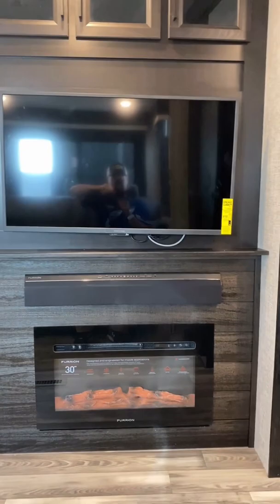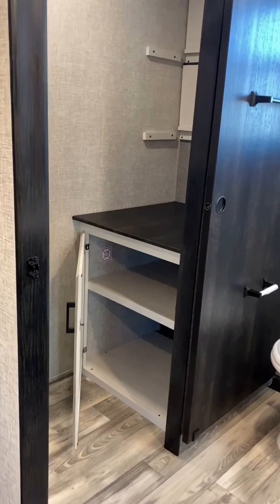But what really cranks this thing up to 11 is the fact that this giant rear megabath actually has accommodations for a built-in laundry room.